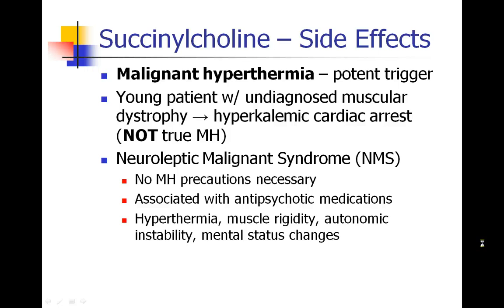Succinylcholine can precipitate malignant hyperthermia, which we've discussed in earlier lectures. I want to remind you that there are certain things that are not malignant hyperthermia — for example, a young male patient, usually a child, who gets succinylcholine and dies of a hyperkalemic cardiac arrest. Usually this is not true malignant hyperthermia, but in fact this is a young boy who has undiagnosed muscular dystrophy, which led to a very large number of acetylcholine receptors throughout his body. Remember that some patients have neuroleptic malignant syndrome, which occurs in response to antipsychotic medications. While many of the symptoms look like malignant hyperthermia — hyperthermia and muscle rigidity — we don't need to take malignant hyperthermia precautions in these patients, and they may certainly have succinylcholine without any concern.